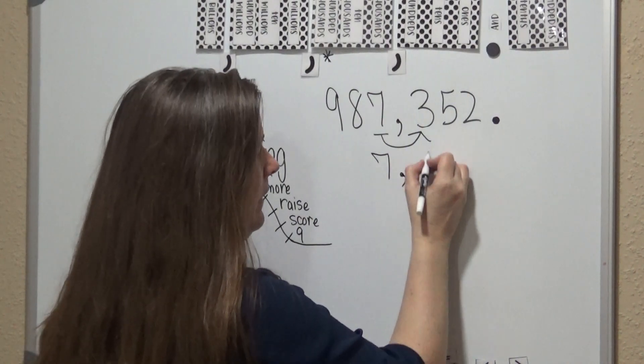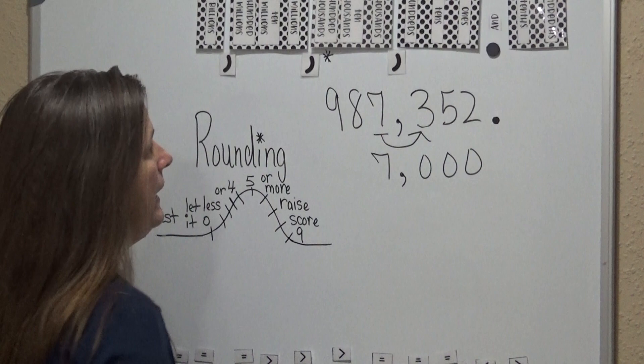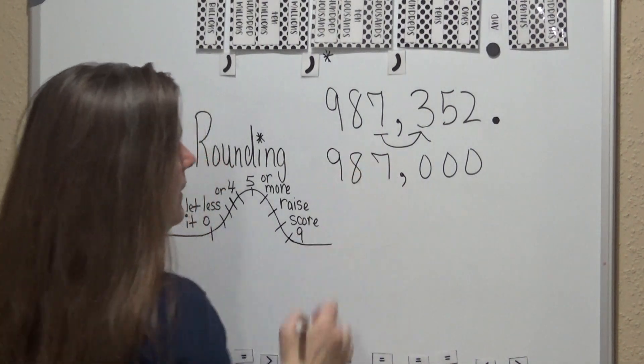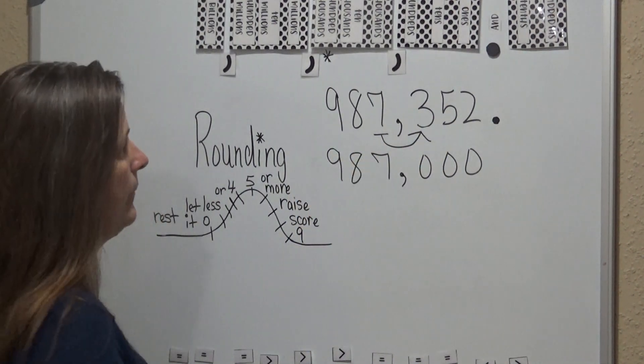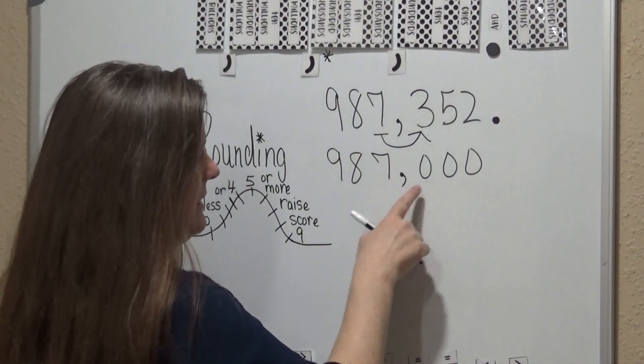The seven stays the same. The numbers behind it are going to be zeros, and the numbers in front of it you're going to bring them down. So 987,352 in the thousands place is going to be 987,000.